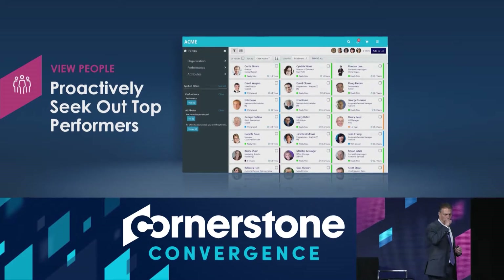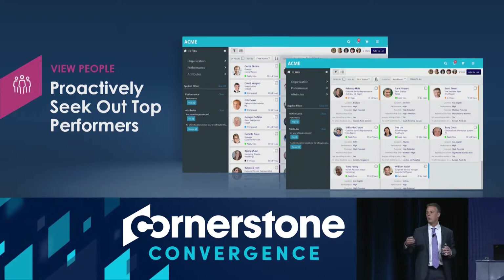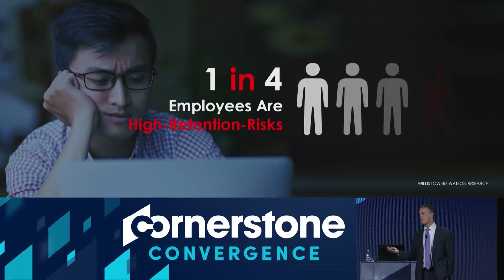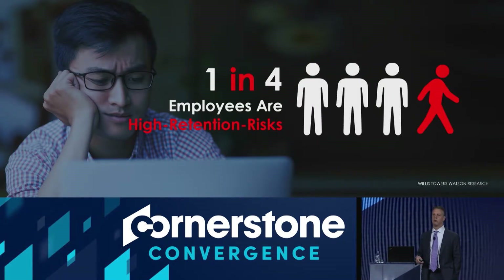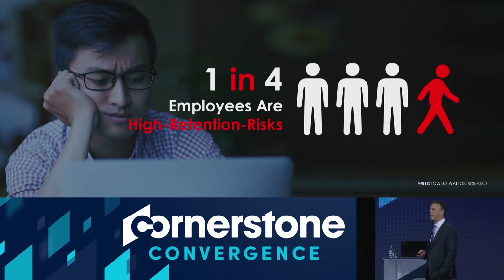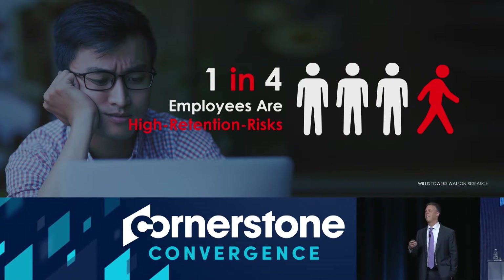It's about being able to visualize the data. How do you understand who your top performers are? How do you see, in a visual and simplified interface, who is high potential, who is paid the right way, who's high risk, and where do you have performance gaps? The reality is one in four of your employees right now are probably high risk of loss — they're high retention risks, thinking about leaving right now.